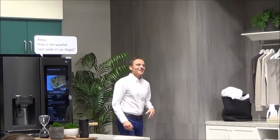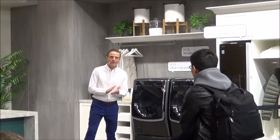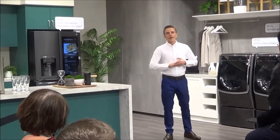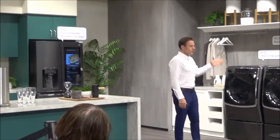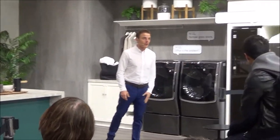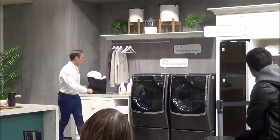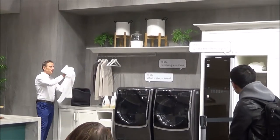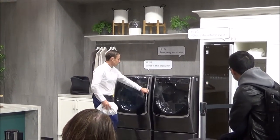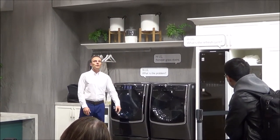Let's move on to see more amazing LG features in the LG Ultimate Laundry Room. The LG Ultimate Laundry Room is the only one in the industry to combine advanced washers, dryers, and the LG Styler to keep your clothes fresh and clean. I've got one of my favorite shirts here — it's got a bad grass stain and a couple others. Let's see what LG can do. Hi LG, remove grass stains.